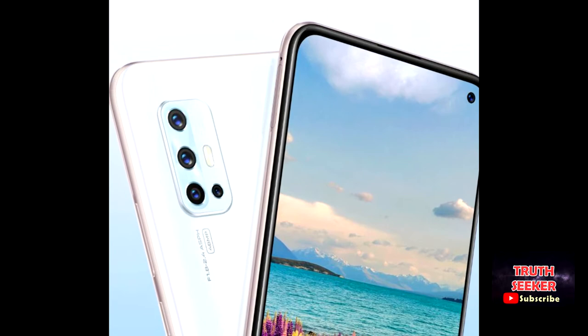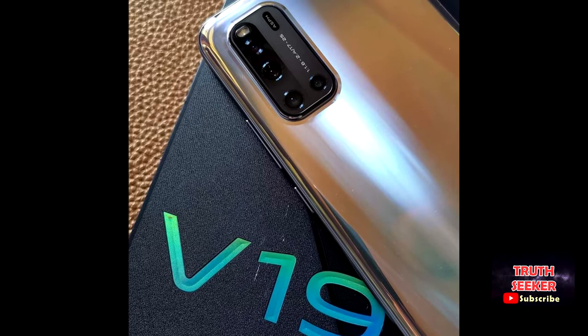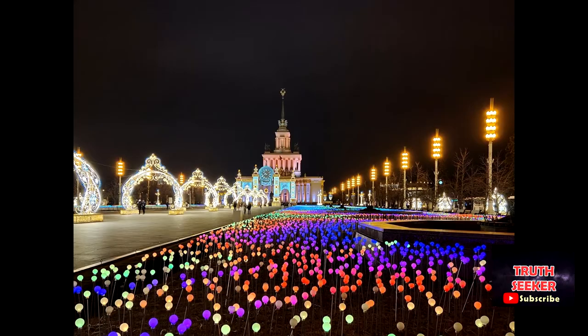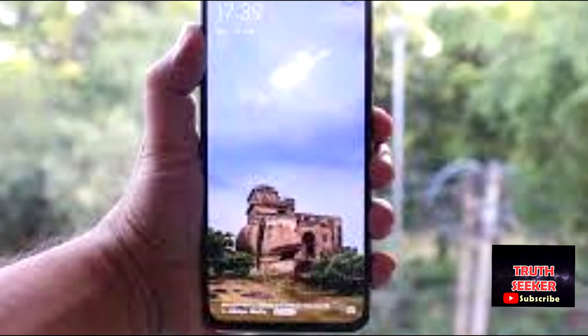With artificial intelligence quad camera, it is simply professional. The powerful quad camera setup includes a 48-megapixel main camera, 8-megapixel super-wide-angle camera, 2-megapixel macro camera, and 2-megapixel bokeh camera. With its four powerful cameras, it will provide infinite possibilities.